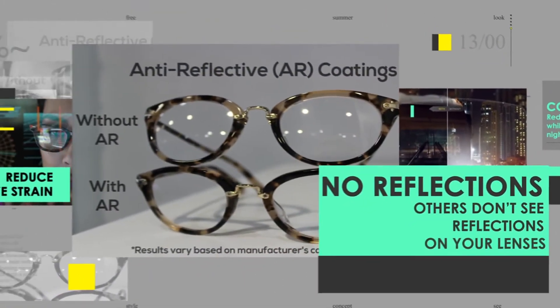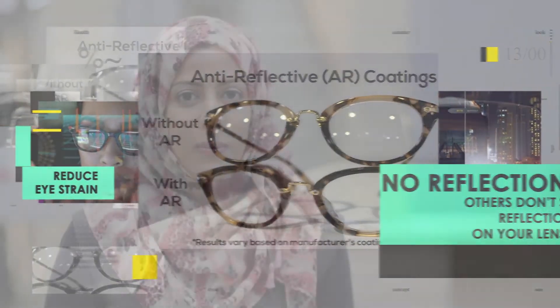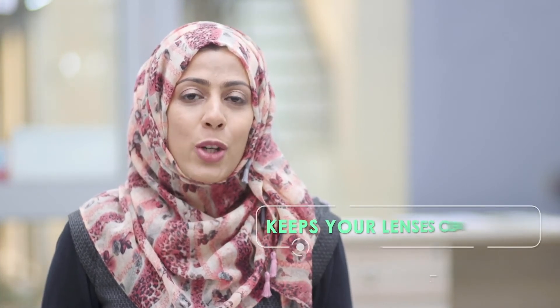Another benefit is that when you're wearing your glasses, others don't see reflections on your lenses. At Mahdi Opticals, we use our premium anti-reflective coating, which is scratch resistant and helps keep your lenses cleaner and scratch proof for longer.